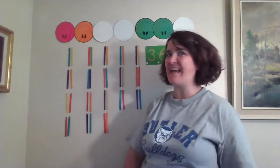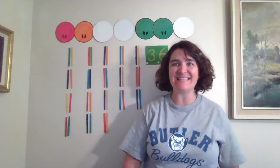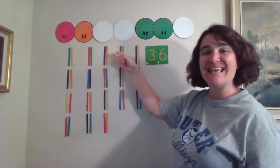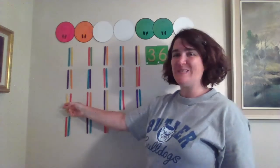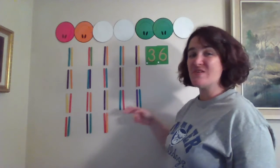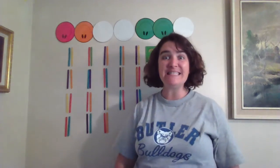Are you ready to count our sticks? There's a lot of sticks there. Let's count the fast way — let's count by twos. Ready? Go! 2, 4, 6, 8, 10, 12, 14, 16, 18, 20, 22, 24, 26, 28, 30, 32, 34, 36! We have 36 sticks!